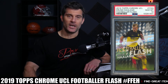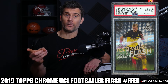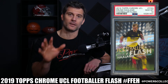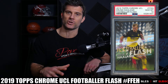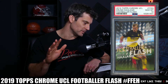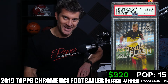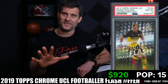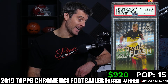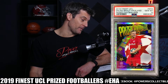Card number 8 is the 2019 Topps Chrome UEFA Champions League Footballer Flash card number FFEH — a sweet-looking insert with a nice action shot of Haaland. It's also available as an autographed version and in different color parallel refractors. If you can find one matching his jersey, like a gold refractor, those are very very sought after and look absolutely sharp. Current PSA 10 population is just 15. Last sale was $920 on March 6th.